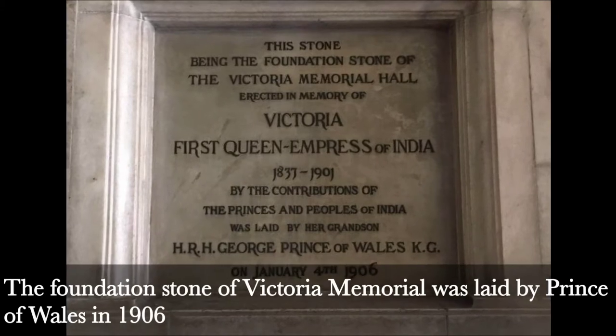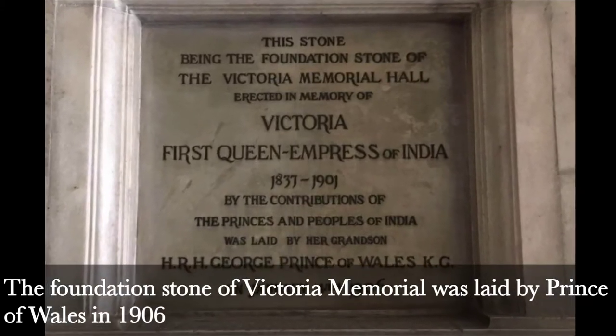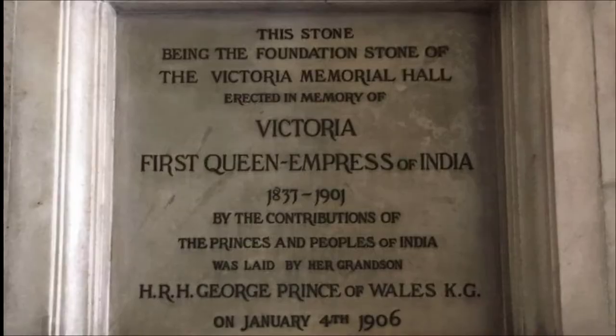Fact 2: Foundation Stone. The foundation stone of Victoria Memorial was laid by the Prince of Wales in 1906.